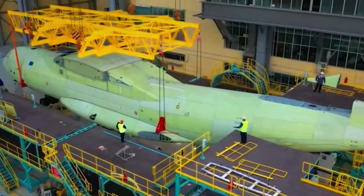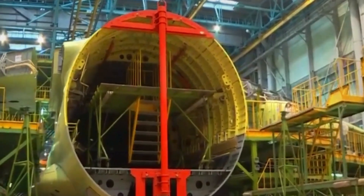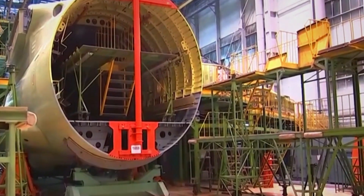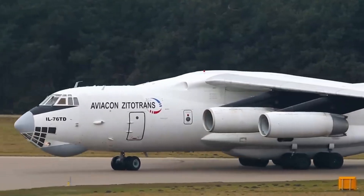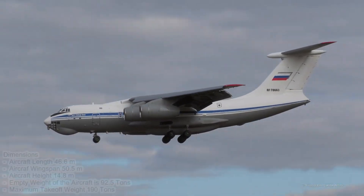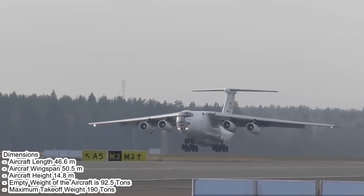The IL-76 features a high-wing design with four turbofan engines, providing exceptional power and payload. With a length of around 46 meters and a wingspan of around 50 meters, it is capable of carrying loads of up to 50 tons over distances of up to 5,000 kilometers. The cruising speed is around 850 kilometers per hour, with an empty weight of 92.5 tons and a maximum takeoff weight of 190 tons.